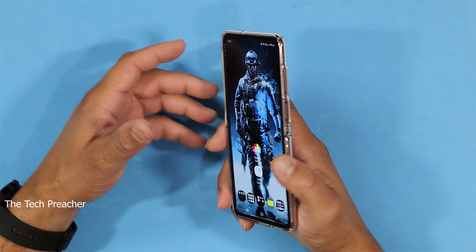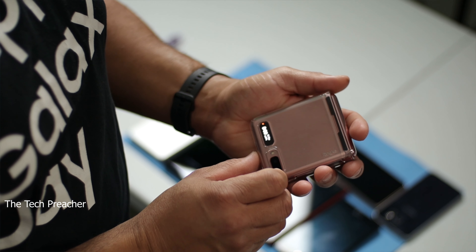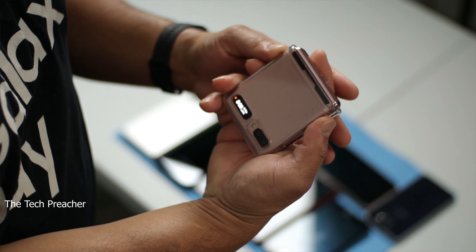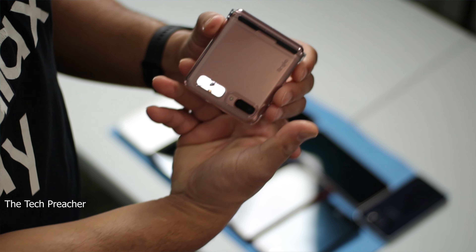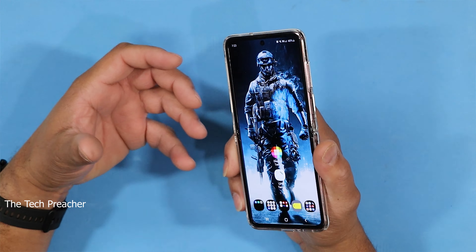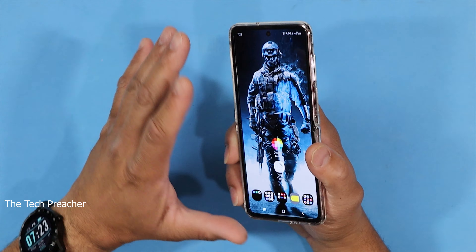First thing I want to say is that this is an eye-catching device. Ever since I had it, out in the wild — in grocery stores, in public — this device has been a head turner every time I pull it out to play music, text, and stuff like that. A lot of people have been asking me, 'Wow, is that the Galaxy Z Flip?' So people definitely know about this phone.